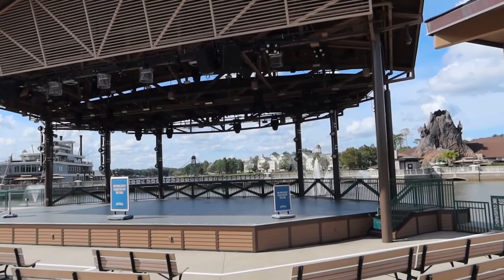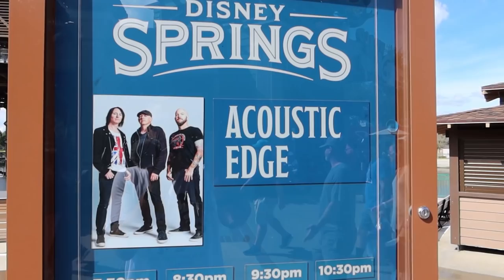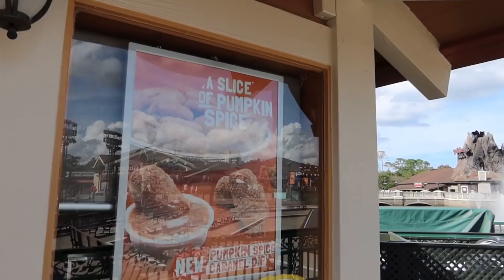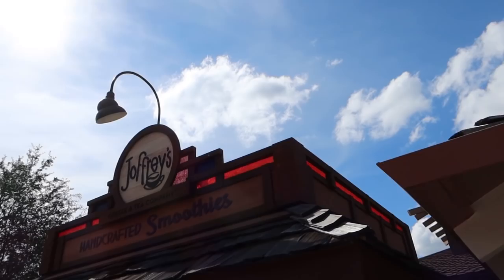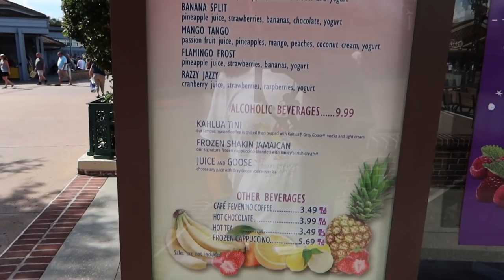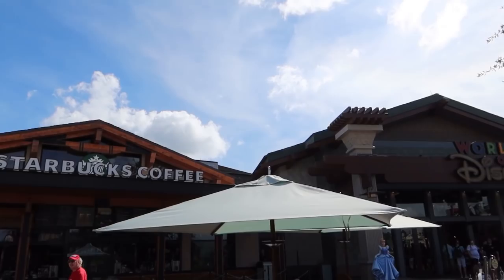Right next to the pressed pennies is a stage where they have lots of different events — high school bands, professional acts, dance parties. Tonight is Acoustic Edge playing here. As we continue from the stage, there's a Wetzel's Pretzels where you can get pretzels, pretzel dogs, sinful cinnamon, Wetzel Bits, frozen lemonade, and right now because it's fall, pumpkin spice caramel dip for pumpkin spice pretzels. Right next to that is a Joffrey's Coffee and Tea Company smoothie stand — sort of funny because they're basically right across from Starbucks. In between Starbucks and the Joffrey smoothie stand there's another cocktail cart, and that brings us back to World of Disney.